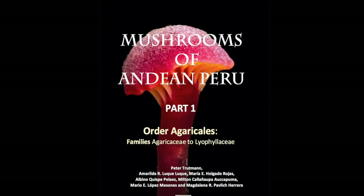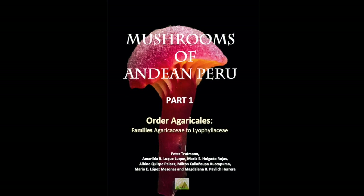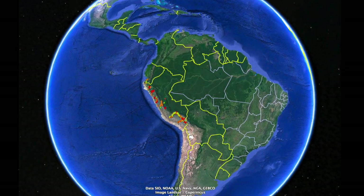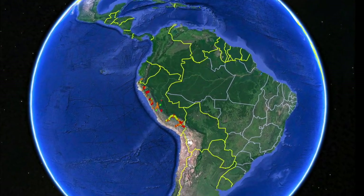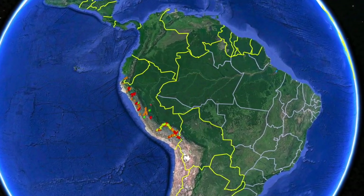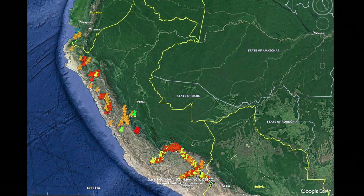It is authored by three PhD-level mycologists and graduates with local knowledge of Peruvian mushrooms. This beautifully illustrated book is the product of seven years of effort to document fungal diversity in the Andes from north to south of Peru, covering a distance of over 2,500 kilometers during the rainy seasons from December to April.